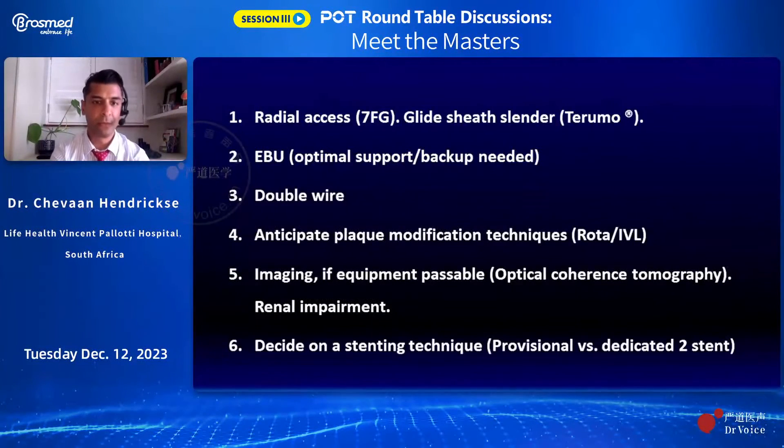My strategy was radial access using a Glidesheath Slender, an EBU for optimal support, because backup would be needed through such an angulated, highly calcified lesion. I employed wiring of the diagonal and the LAD, and also anticipated plaque modification — potentially the rotablator or even IVL. Imaging would be crucial given the length of the lesion, the calcification, and to assess the nature of the plaque: calcium angle, depth, and distance. I was mindful of the renal impairment when using OCT, but felt that with minimization of contrast for cine images, I could still have time for OCT. I decided on a provisional stenting strategy.